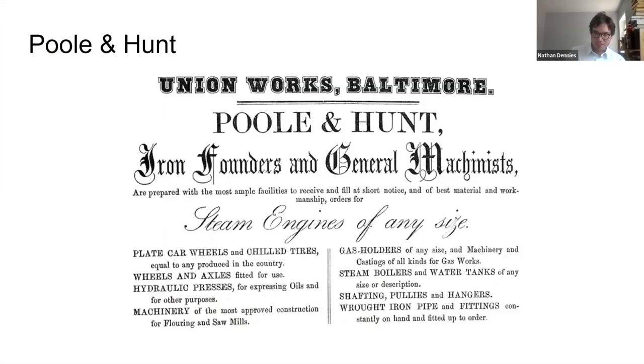Thank you, Johns, for that great introduction. I'm happy to be able to present about the history of the Poole & Hunt ironworks to Clipper Mill today. This presentation is going to take us from 1853 to the present day, and we'll be looking at how the site has evolved over time as Poole & Hunt's business expanded — and after the site was sold off, eventually adaptively reused for apartments, condominiums, an award-winning restaurant, and various other kinds of small manufacturing.